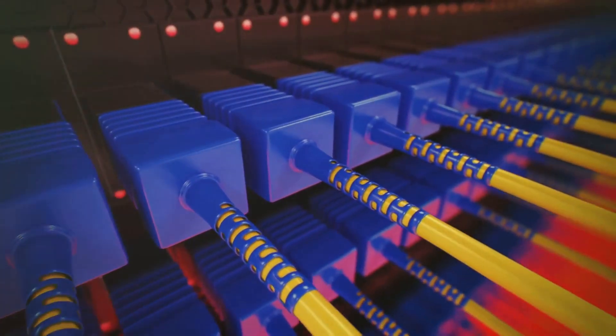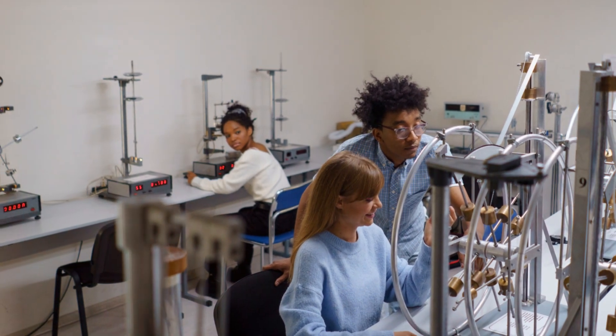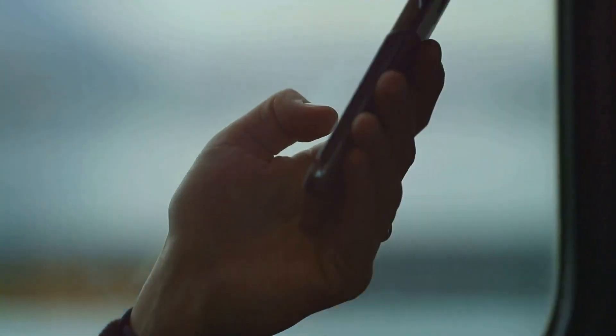And let's not forget about computers, lasers, and even the internet itself. All of these incredible inventions rely on the principles of physics. So the next time you're scrolling through your phone, remember that you're holding a pocket-sized marvel of physics in the palm of your hand.